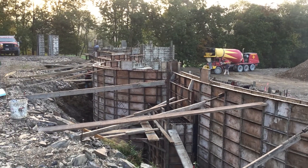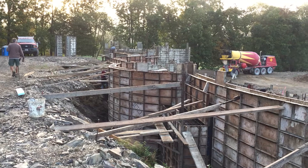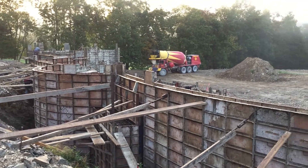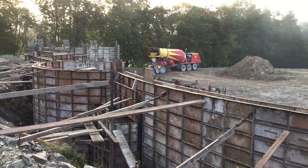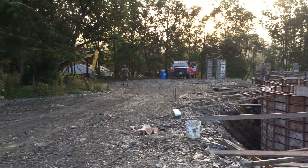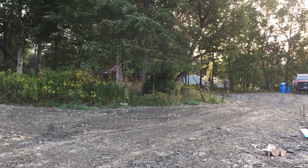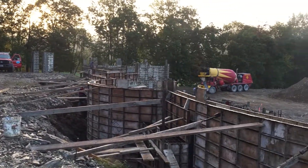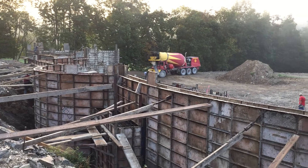Good morning everybody. It's about 7:30 here in the morning on the day of pouring the walls. We've got two concrete trucks here already — you can see one out there setting up, and another just around the corner waiting to unload. We're just waiting on the pump truck to get here. The third truck is already en route.